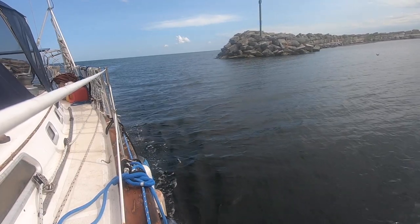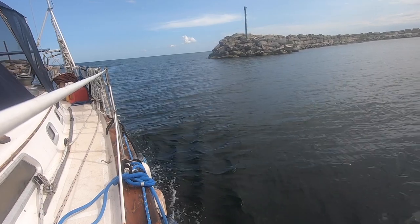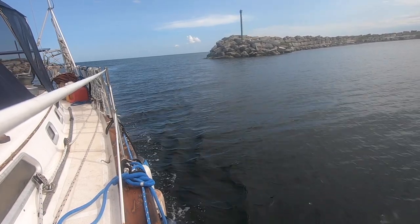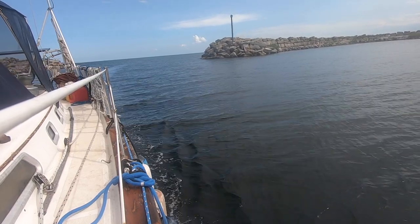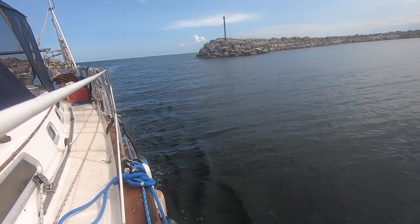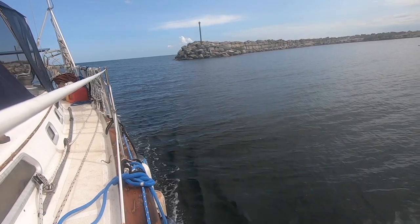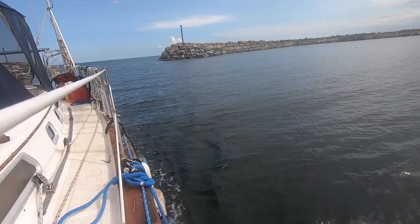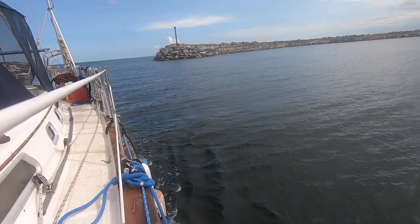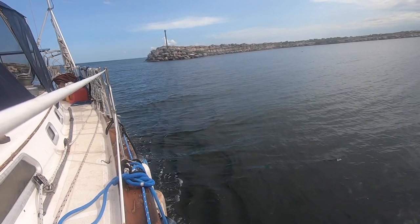All right, so at this point I have all my fenders out on the port and starboard side — only one on the starboard side because I hit that big giant fancy boat next to me. I think my lines are good to go but I'm not really sure, and there's just crap all over the boat. It was not set up properly for sailing today — still too dirty with junk everywhere. But I'm going to go from here and get into my slip.